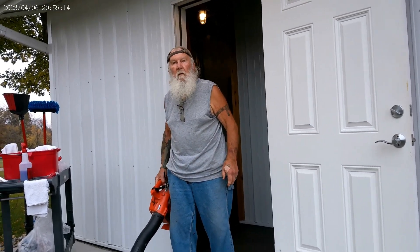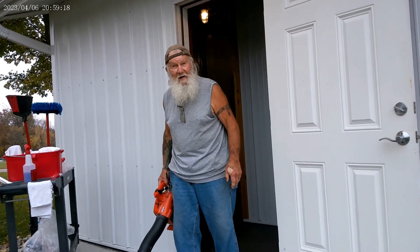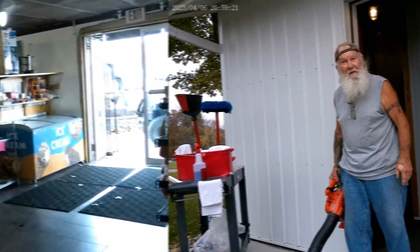What are you doing, Bernie? Blowing out the bugs in the shower house. Got them all taken care of and everything is looking good.